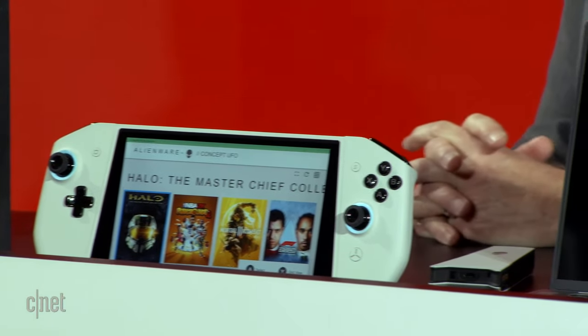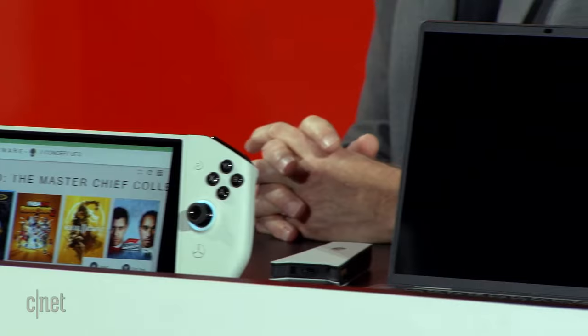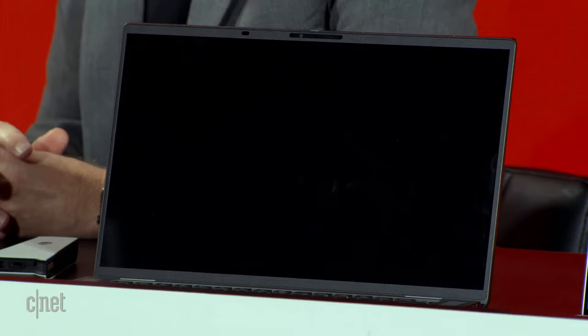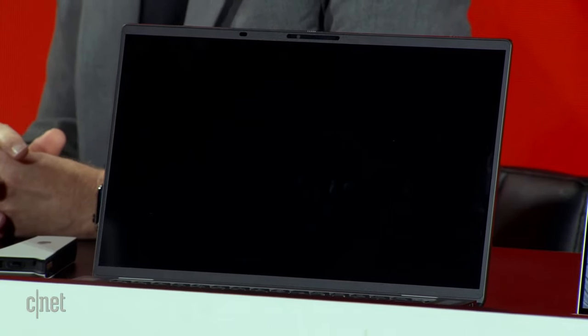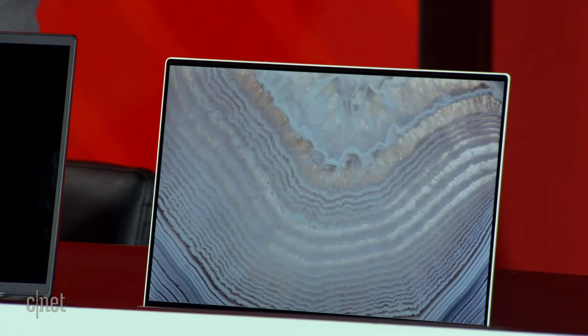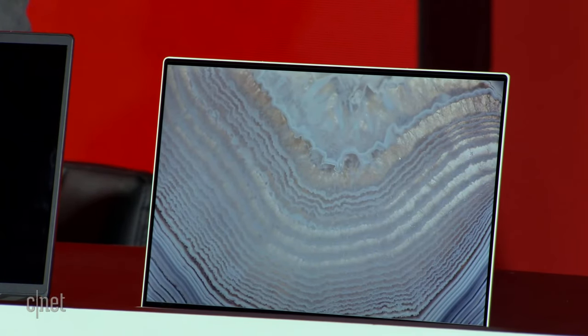Out of the concept phase and into the real world is the latest Dell Latitude 9510 — it's 5G with super long battery life and runs on Qualcomm. And at the far end is the latest XPS 13, one of the best laptops we call out every year, which this year bumps up the screen size a little bit while getting slightly smaller overall. Everyone is very excited to see the concept pieces first, so let's get to the Concept UFO.